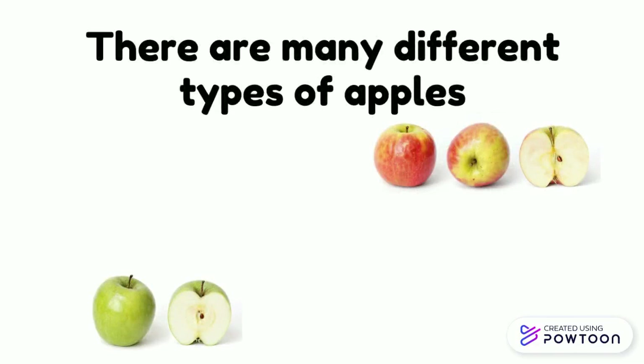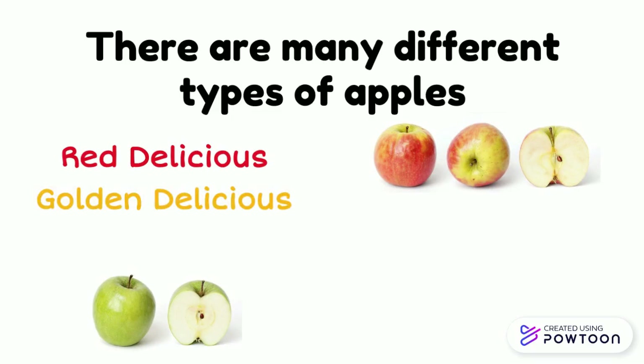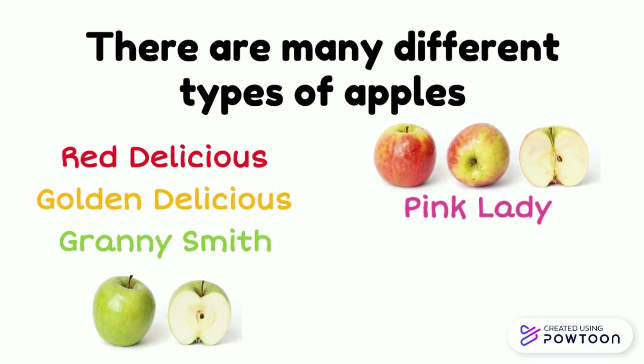There are many different types of apples. There are Red Delicious, Golden Delicious, Granny Smith, Pink Lady, Fuji, Honeycrisp, and many more.